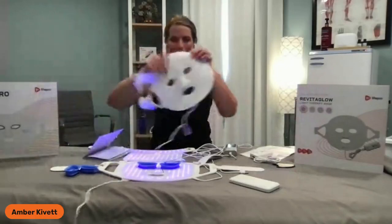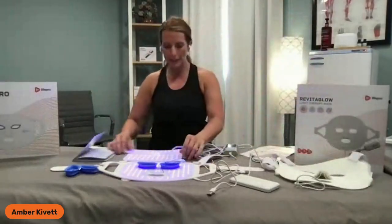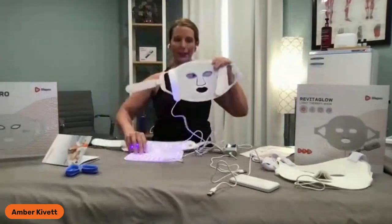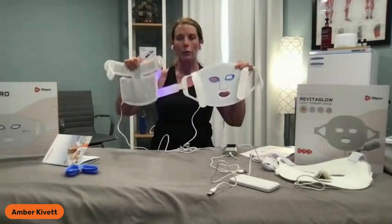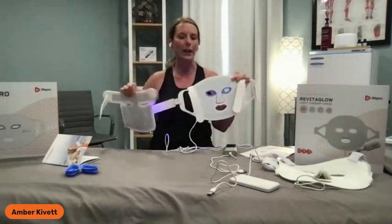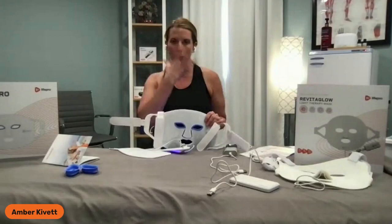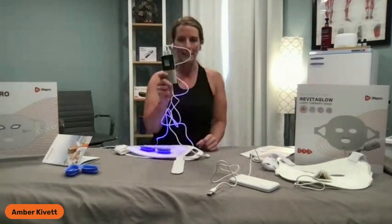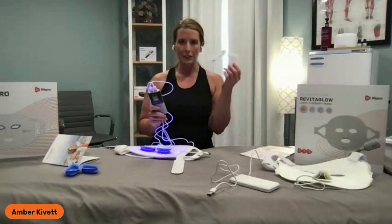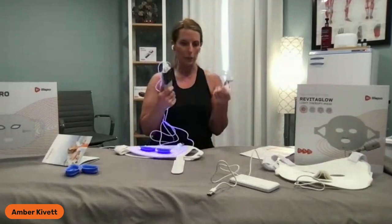We have our RevitaGlow — food-grade silicone, three different color therapy applications: red light, blue light, green light. And we have our RevitaGlow Pro with face and chest-neck in four different color applications: red, blue, pink — which is a combination of red and blue — and near infrared, which appears invisible to the human eye but is the deepest form of penetrating wavelength to regenerate tissue. The RevitaGlow Pro has a digital handheld remote; the RevitaGlow has a push-button control. Both are lithium-ion batteries charged via USB.